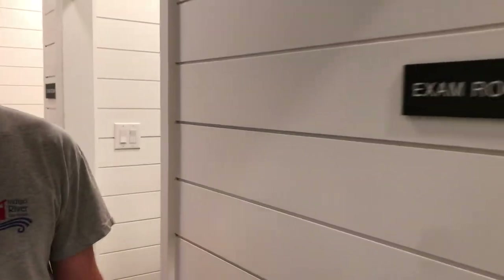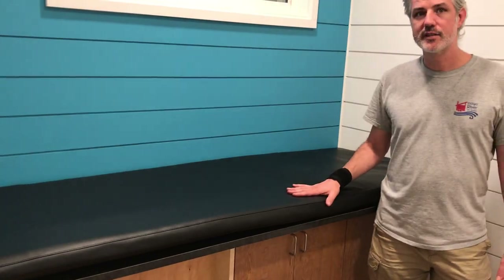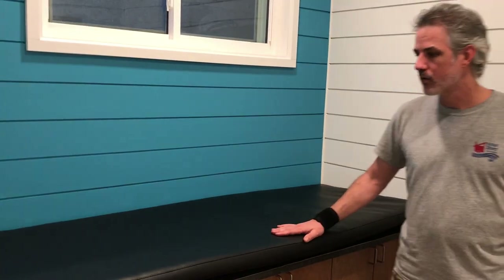Then come into exam room two. We've got enough room, enough turning radius here for a wheelchair, and then a full-size exam table for patients to lay down on. That's Watermark Health — that's the last stop on our tour. I hope you enjoyed it. Tune in with us next time. We love you, and we'll see you soon.